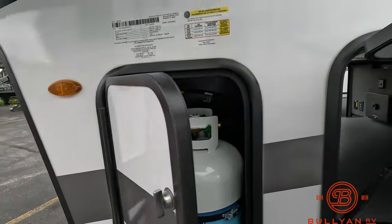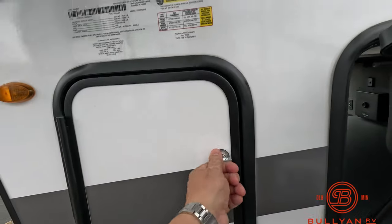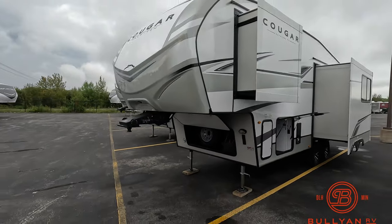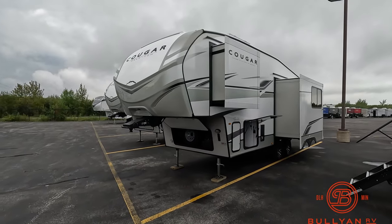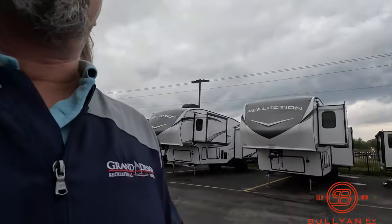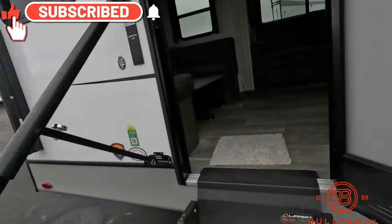This is only 7,500 pounds dry, so it is in the half-ton towing family. Beautiful, short, lightweight fifth wheel with solar on board. The Cougars are awesome — they get a great presence on our lot and we sell a ton of these rigs. Let's go inside and take a look.